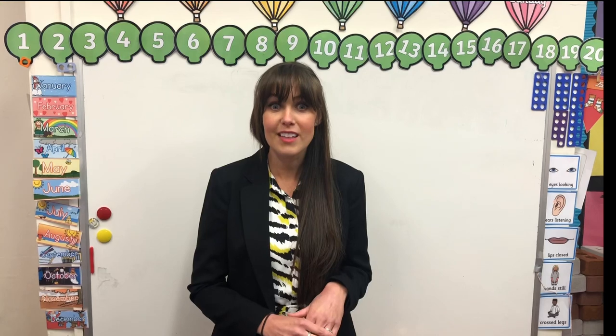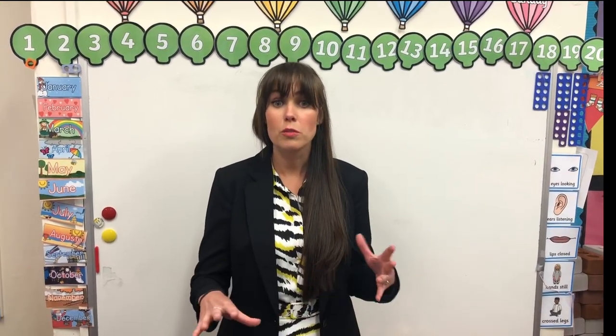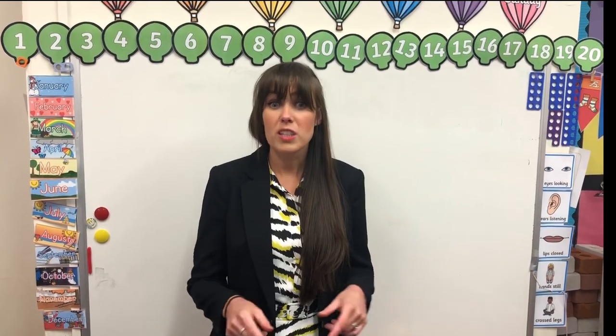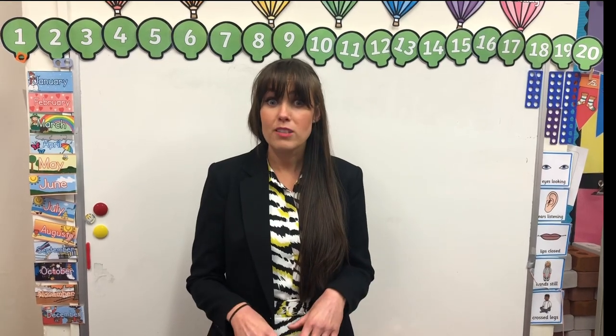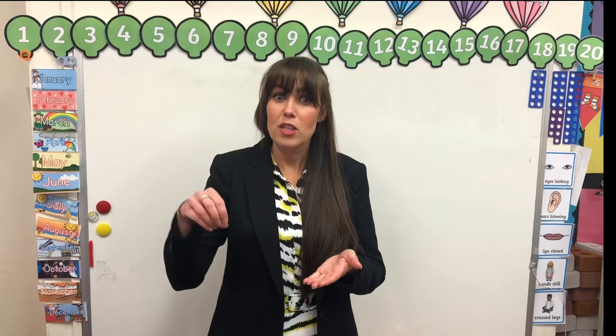We're in one of our EYFS classrooms now — this is Miss Armstrong's room. In here you'll do some learning with your other class members and with our teachers. One of the lessons that we do every day is phonics, where we learn all about our letters. We might take part in some songs, do some letter formation on our whiteboards, and lots of other games too.